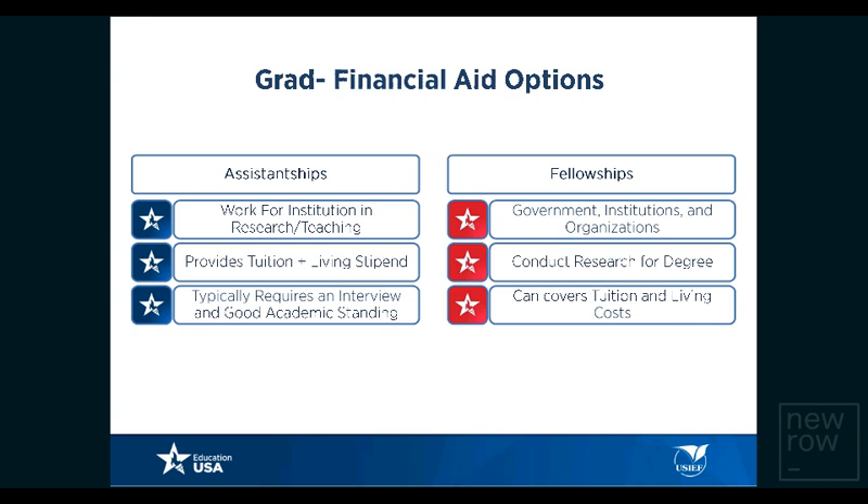At the graduate level, students can be offered assistantships in three forms: graduate, teaching, or research. They may require you to conduct research, teaching, or administrative responsibilities, and often provide tuition and living costs to recipients. Obtaining an assistantship typically requires good academic standing and an interview and application process with a faculty member from the department. Fellowships are extremely competitive and given to a minority of students. They can be offered through government, institutional, or organizational sources, may require conducting research for a degree, and cover tuition and living costs.